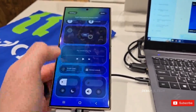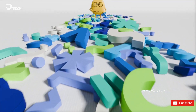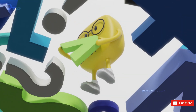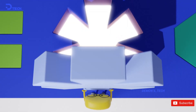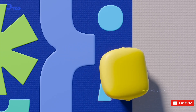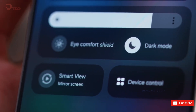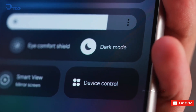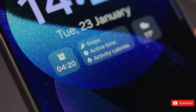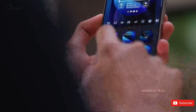Revamped Notification Center. Say goodbye to clutter and hello to streamlined organization. The new Notification Center will elegantly separate system alerts from app notifications, making it much easier for users to manage their notifications without feeling overwhelmed. This thoughtful redesign means your phone will feel more organized, helping users quickly find what they need — a game-changer for those who rely on their devices for both personal and professional communication.